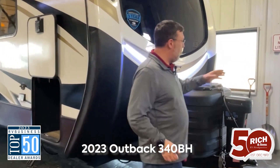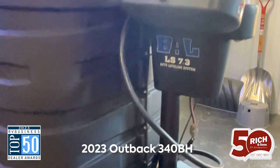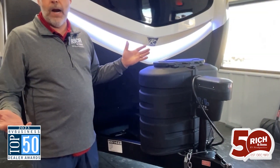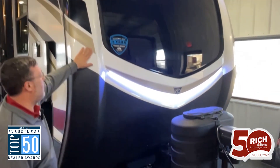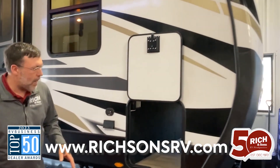One main thing is you have auto level, and it's all controlled from this front panel up here. It's going to control your jack here on the front and then it's going to auto level everything throughout. It's a nice front cap on this — it is a drop frame camper on a travel trailer.